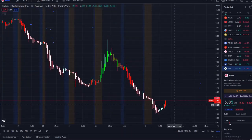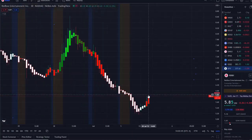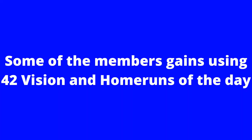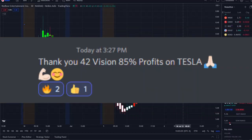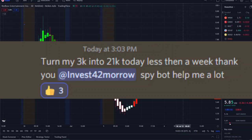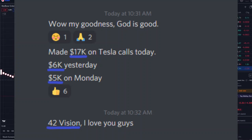Here we are with RDBX stock — Redbox Entertainment Inc. — hitting another dip area and trying to reverse back up. I'm going to pull up the bull and bear indicators, which you can now gain access to as well. The link is down below in the description to the 42 Vision indicator, getting connected to the SPY bot, our QQQ bot, our newly released Tesla bot, and we have other bots on the way — so you can receive the clarity and edge you deserve within the volatility of the markets, whether stocks are going up or going down.